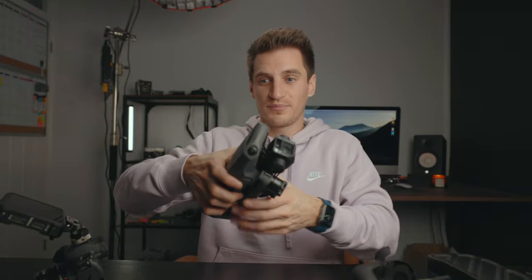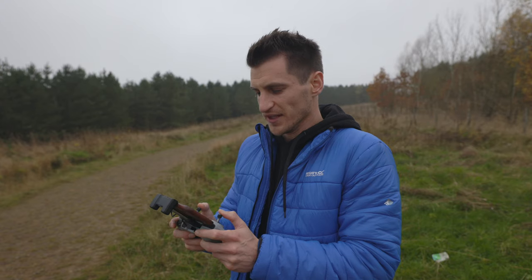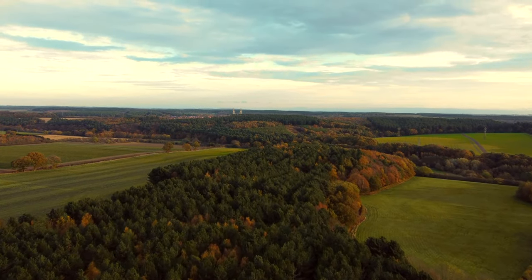Last but not least: drones. I've got the DJI Mavic 3 here, which is pretty much almost the top spec one on the market at the moment. But if you don't want to spend that much, I've recently released a video on the Mavic Mini 2, which I think is the perfect drone for YouTube or beginners — because of the size, weight, ease of use, and the picture quality is absolutely fine, especially for a beginner. In fact, it's really good.